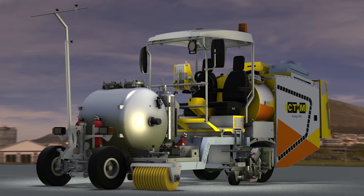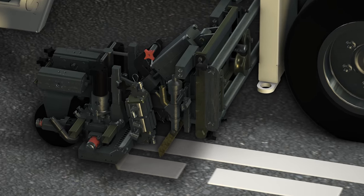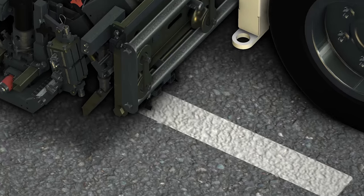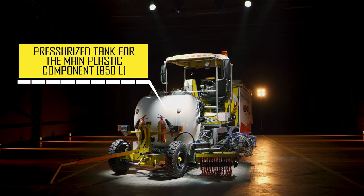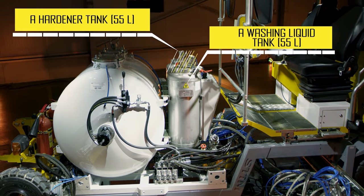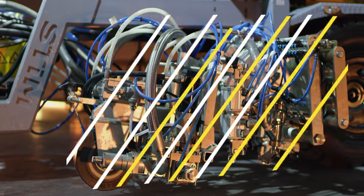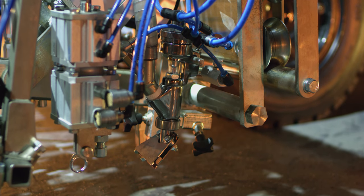The cold plastic module is for application of intermittent, continuous, intermittent-continuous, simultaneous, structural drip, chaotic, and smooth marking. It includes a pressurized tank for the main plastic component at 850 liters, a hardener tank of 55 liters, and a washing liquid tank of 55 liters. The module is equipped with main component dosing pumps, hardener dosing pumps, and hardener flow sensors.